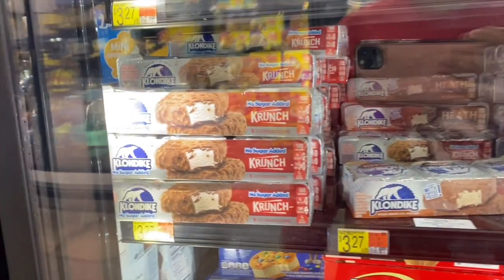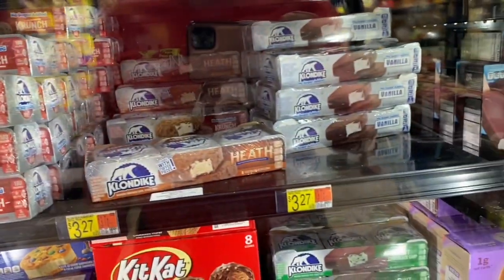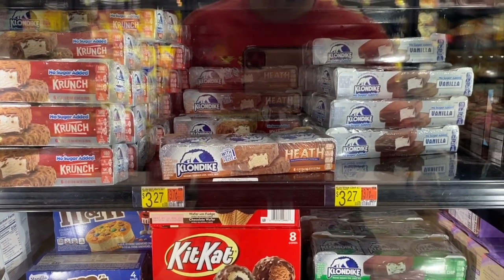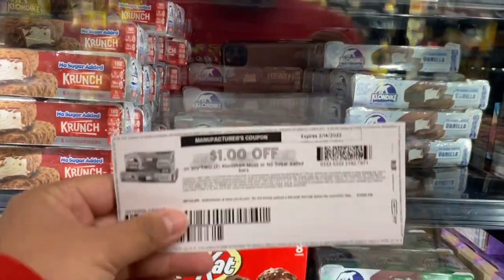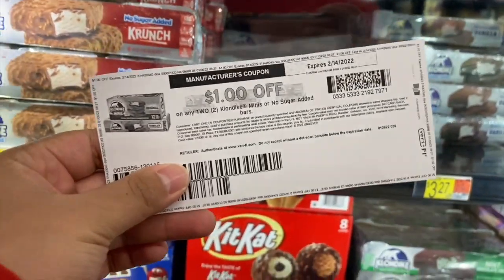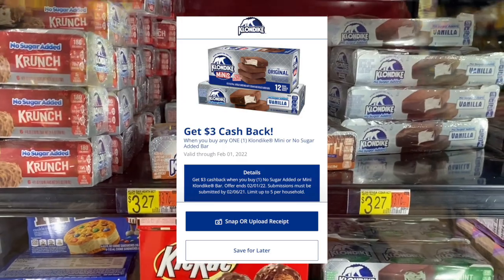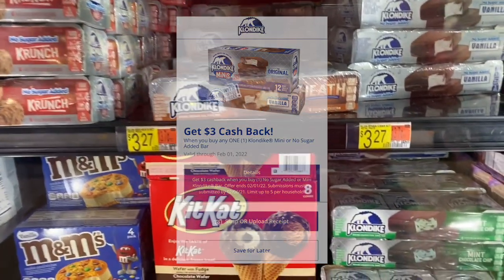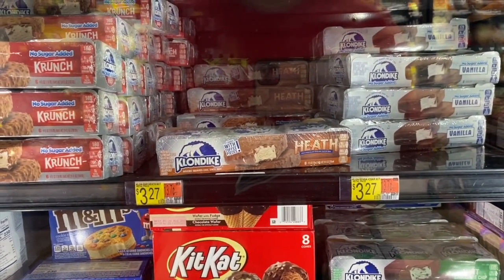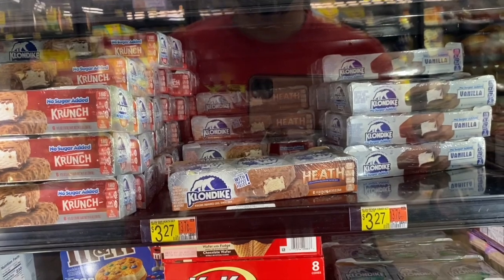I actually forgot — I also picked up ice cream, so this is the real last deal. I'm picking up one no-sugar Klondike and one regular one at three dollars and 27 cents each — six dollars and 54 cents total. I'm using a one-dollar-off-two paper coupon from Coupons.com, leaving five dollars and 54 cents in store. On the Klondike rebate website — I'll link it below — there's three dollars back when you buy one with a limit of five. I can submit two more times, getting six dollars back total, making the final cost free and a 46 cent money maker.